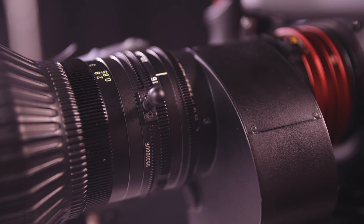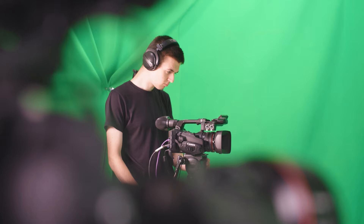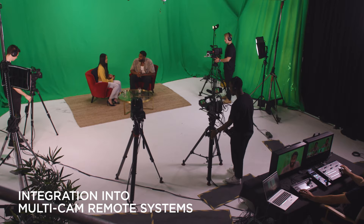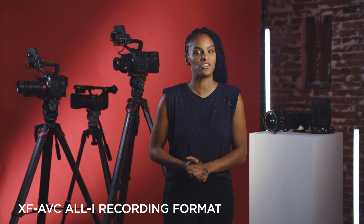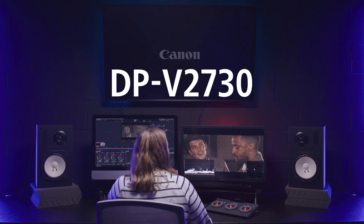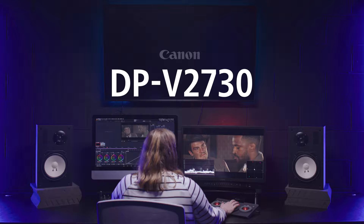Canon's XC protocol is also now fully supported on these cameras, allowing seamless remote control for live multi-camera solutions. The new firmware update to the XF605 introduced Canon's XC protocol, offering integration into multi-camera remote systems with Canon's PTZ or Cinema EOS cameras. Additional features also include Canon's professional XF AVC all-intra recording format, as well as vertical shooting mode — as featured in the popular EOS C70 — to produce material viewed on smart devices or digital signage.